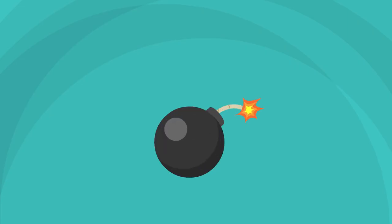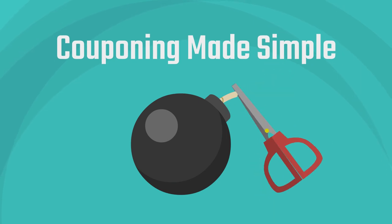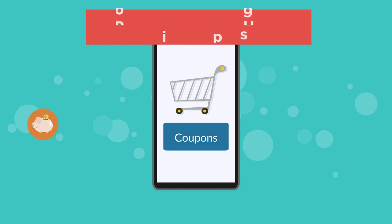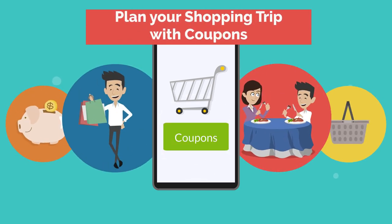Chasing the Deal presents Couponing Made Simple. Today I want to talk about how to plan your shopping trip with coupons.